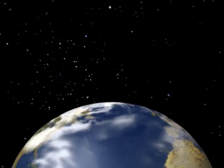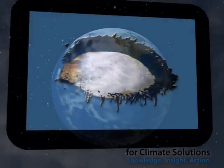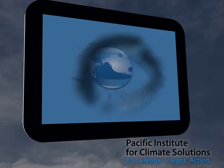We are all part of the solution, and informing ourselves is the first step. Learn more — go to YouTube and check out Climate Insights Bitesize.